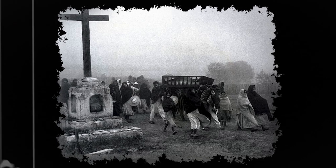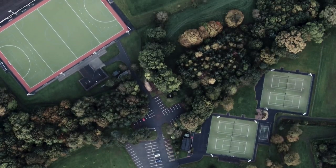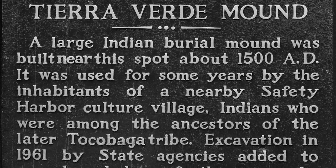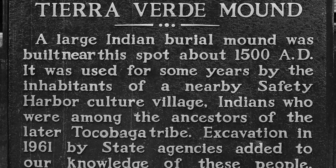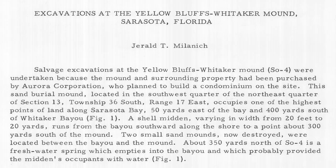It's impossible to really know how much of the Native Americans' history has been looted, especially in Florida. Today, the state or federal government has claimed ownership of these mounds and turned them into parks, though government ownership is no guarantee of protection. A historical marker on Bayway Boulevard at Fort DeSoto Park in St. Petersburg, Florida, reads: 'A large Indian burial mound was built on this spot about 1500 AD. It was used for some years by nearby inhabitants of Safety Harbor Culture Village.' This is known as the Terra Verde burial mound. Further south in neighboring Sarasota is what is known as Yellow Bluffs Mound, where all that remains now is a historical marker.